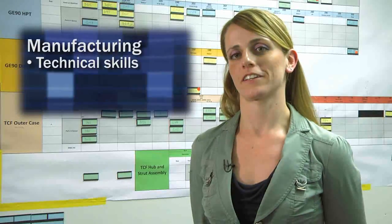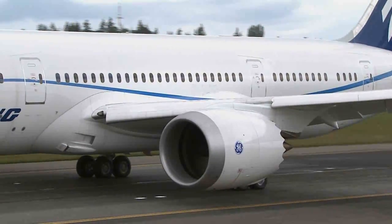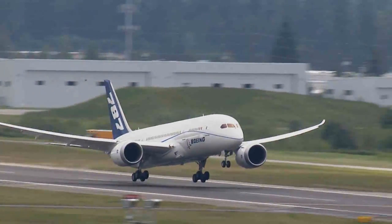I'm Becky Miller. I work at GE Aviation, and I'm a Quality Control Engineer. Manufacturing is great because it lets you use your technical skills, your problem-solving skills, and your communication skills. And at the end of the day, I get to see a plane fly, and I know that I'm a part of that.